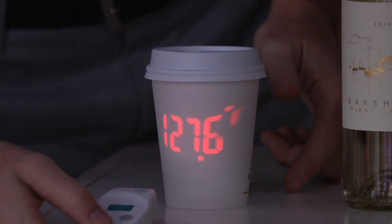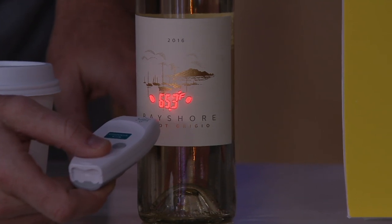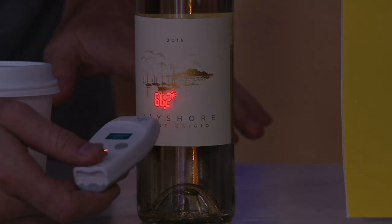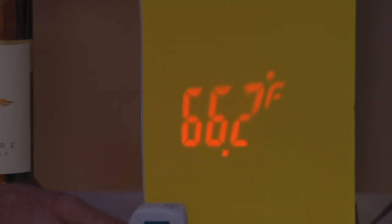If we wanted to measure the temperature of a chilled wine, we hold the device, keep the temperature between the two dots for consistency, then let it go — and it holds that temperature. Look how large we can make that reading. This is technology we had not seen before.